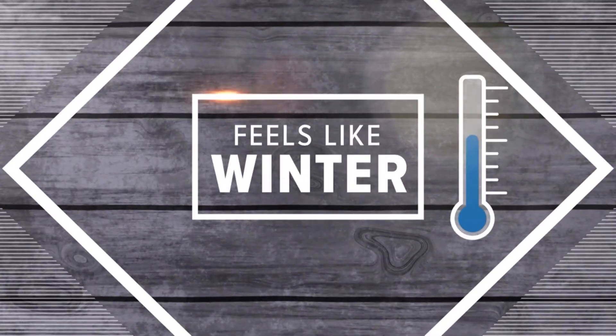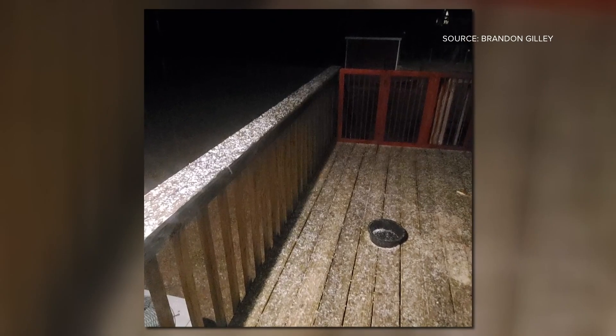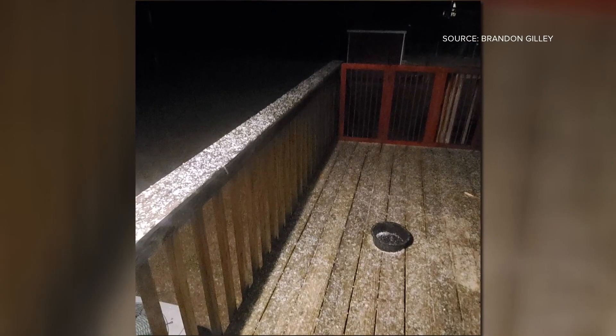Let's talk about the weather, because it's getting cold. We're starting to see what's called grapple. One of our viewers in Lexington shot a video of it. Grapple is a wintry mixed type of precipitation — it kind of looks like hail or sleet, but according to our chief meteorologist Tim Buckley, it's softer and often compared to Dippin Dots ice cream.